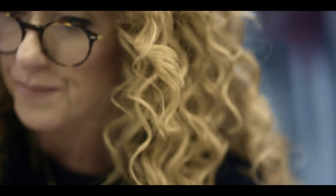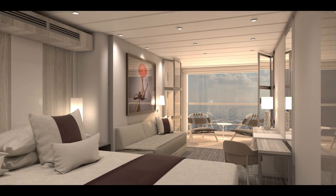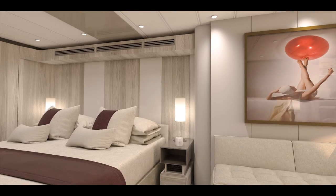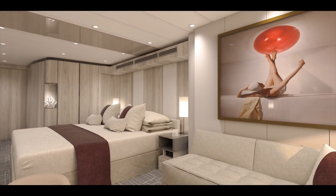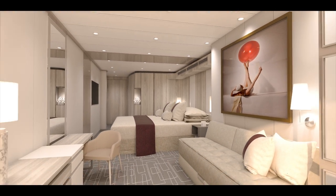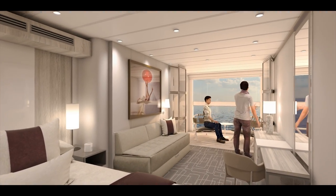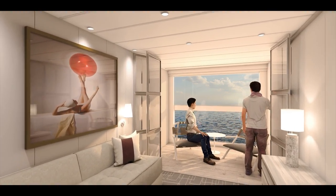I think we created something that will be unique in the cruise industry. Of all the innovations aboard Edge, the transformed Edge stateroom featuring the first-ever infinite veranda is the most impressive. With the touch of a button, the boundary between inside and outside disappears. Your entire living space becomes the veranda whenever you want, letting you walk right out to the water's edge.